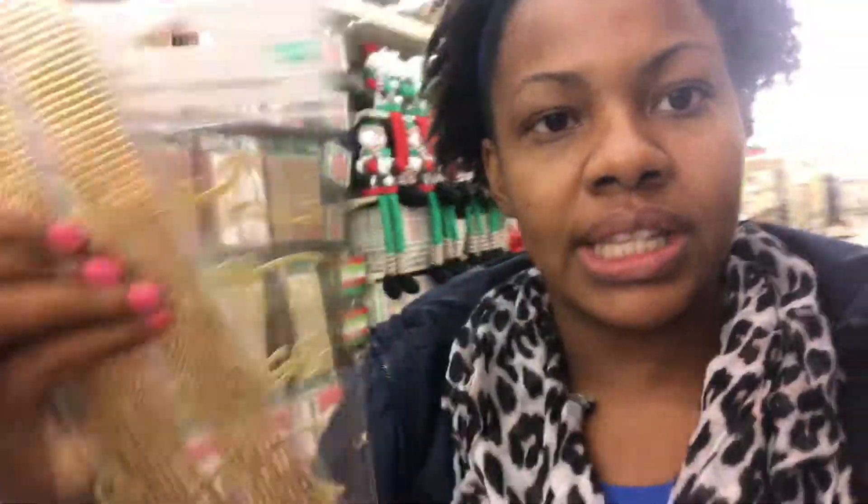Alright guys, so this is what I came up with. I have the gold gemstones and the pack of words that say joy and faith. I think that's what I'm going to go with. The great thing about Hobby Lobby is that they always have 40% off coupons, so at least one of these items today will be 40% off. And hopefully I can get everything under $5.